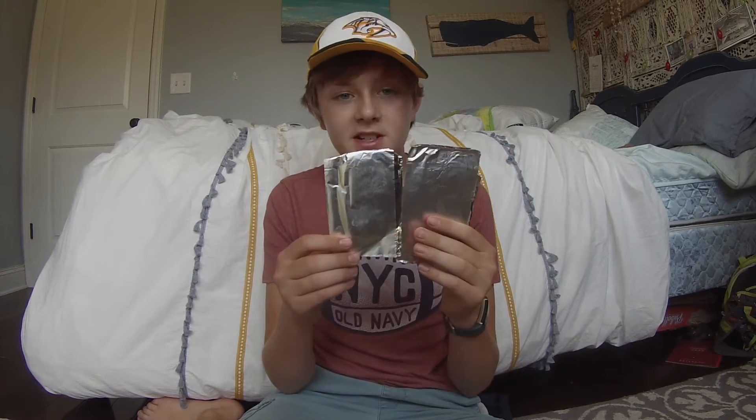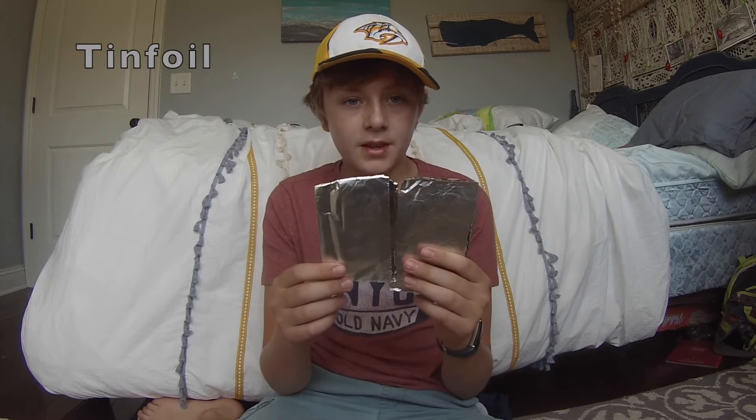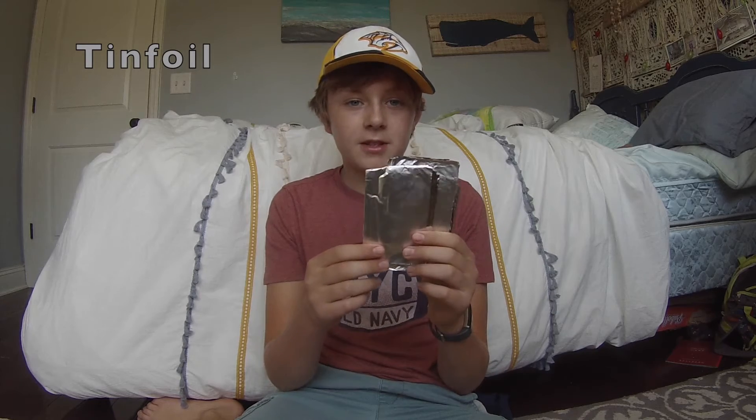Tinfoil is great — besides just the metal pot, you can wrap stuff in it and cook it. It's great to have if you want to cook a fish or something like a potato.